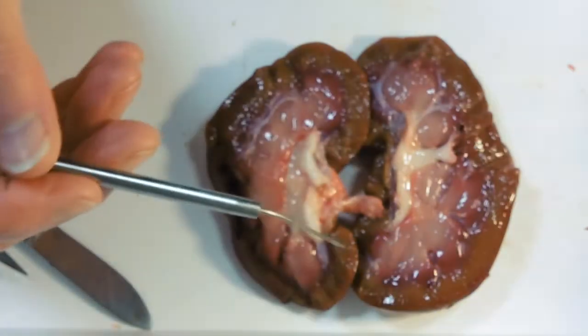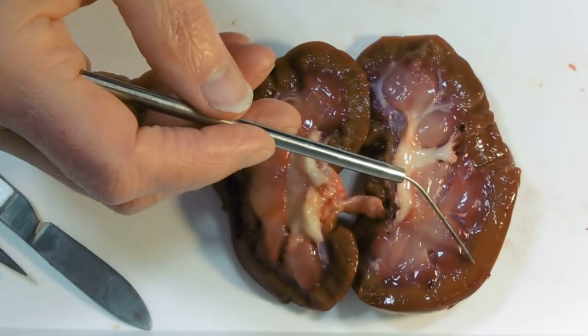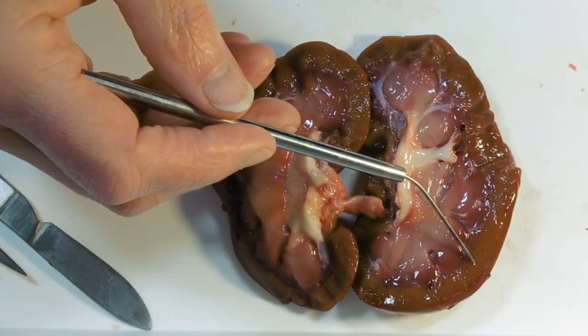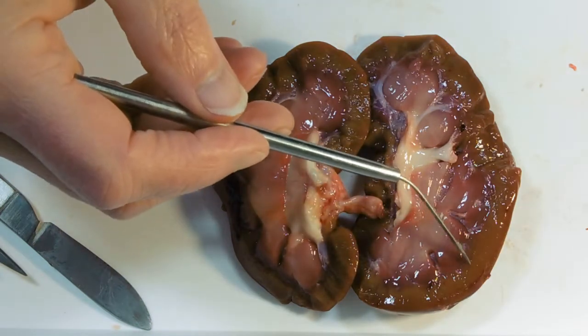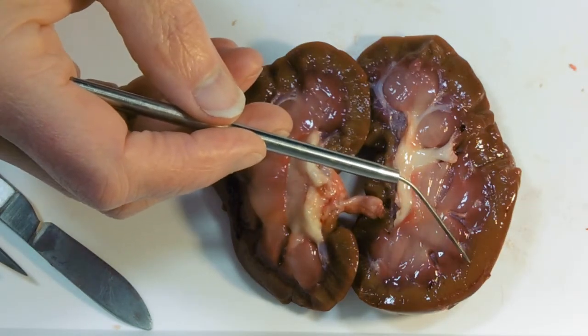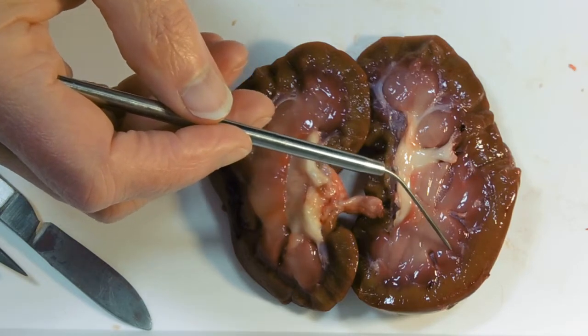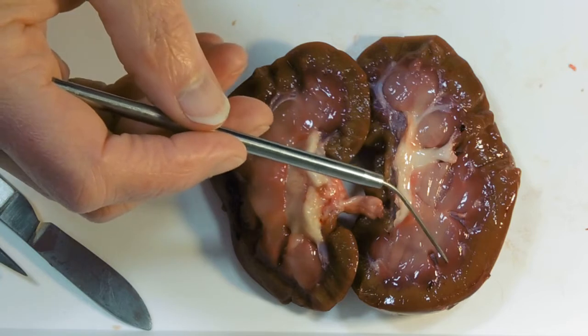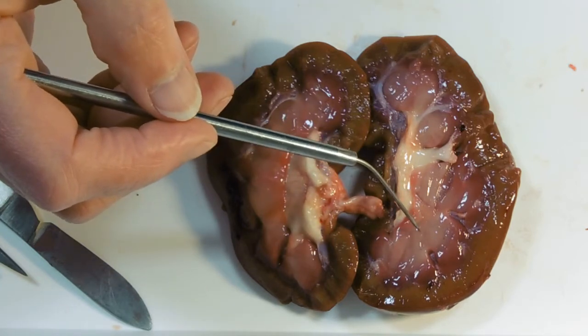So when you get into the detail of the kidney: at the glomerulus we're doing ultrafiltration — the blood's being filtered. We've then got the proximal convoluted tubule recovering the things that we want back into the blood. The loop of Henle makes a salt concentration gradient for removal of water by the collecting duct.